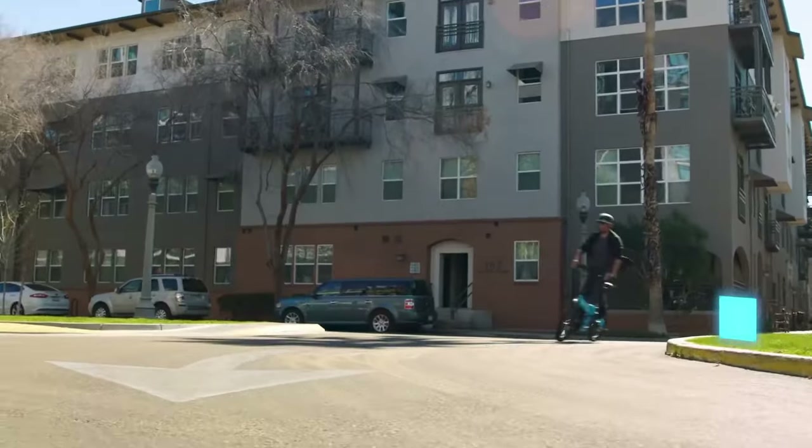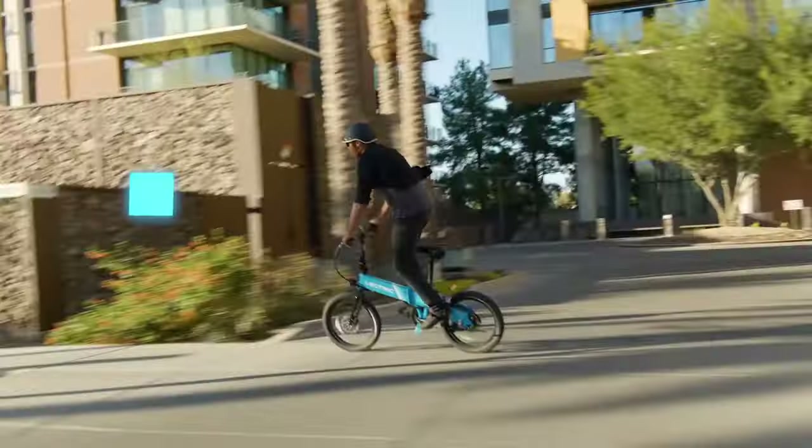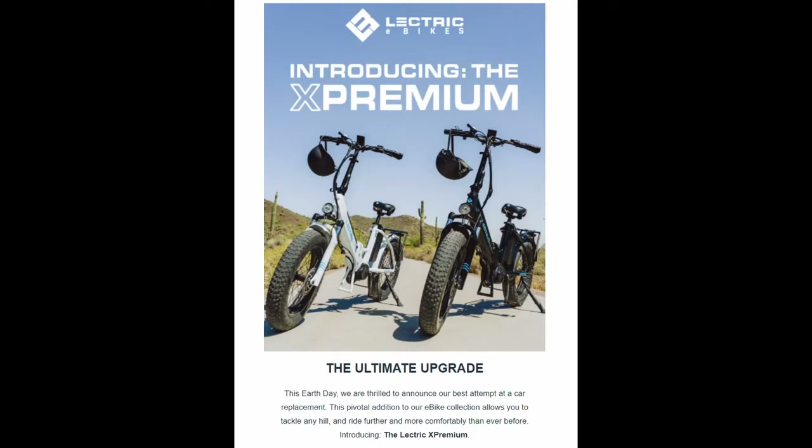Back in April of 2022, Electric introduced the XP Lite Foldable E-Bike, which they plan on shipping in the next few weeks. Not long after this announcement, Electric decided to shake things up even more and is planning to release yet another new e-bike, the X Premium.